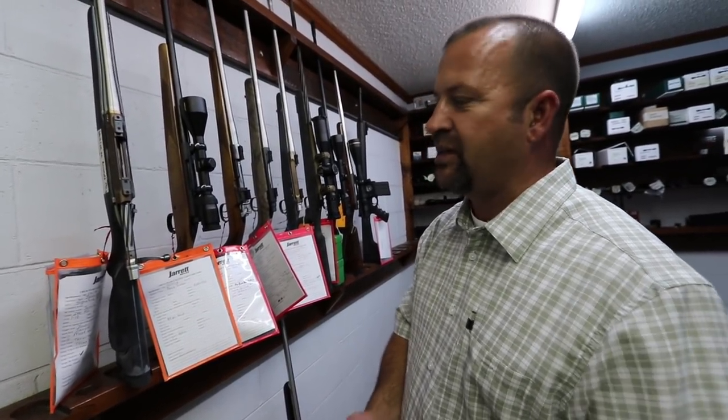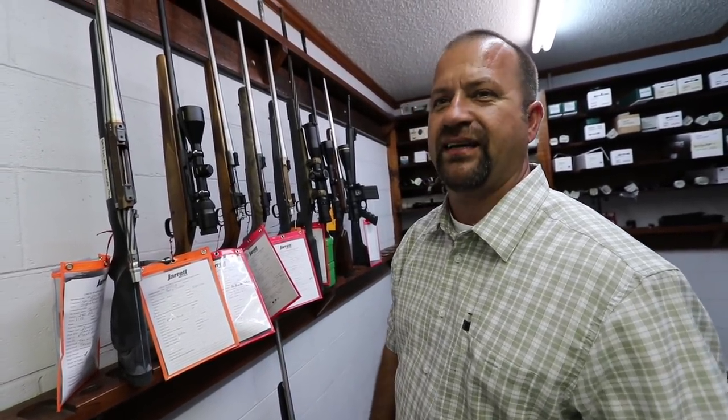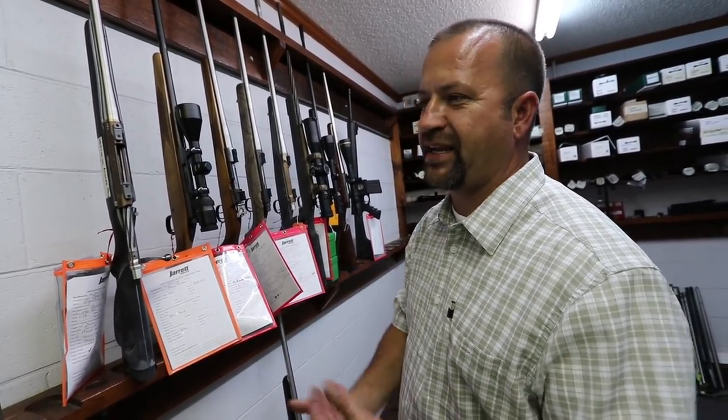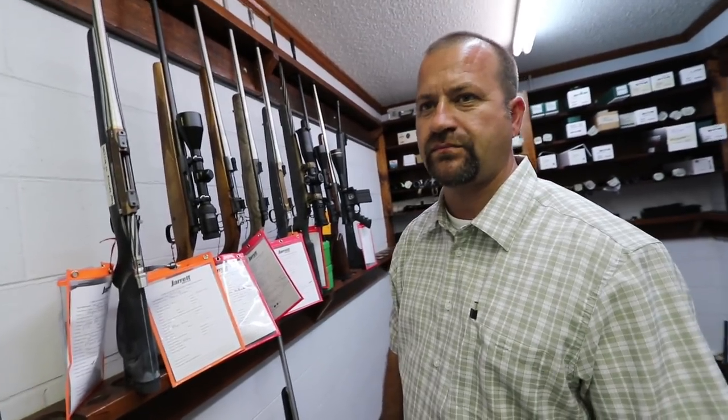What the break-in consists of is we shoot it one time, clean it, shoot it, clean it, shoot it, clean it. When we get to five rounds, we soak it with Sweets and get the copper out. So we're putting the copper in and taking it back out — you can do that proper break-in at about 20 rounds. If you don't do that and you just start shooting 15, 20 rounds right out of the box, it's going to take you probably 150 rounds to get it broken in.